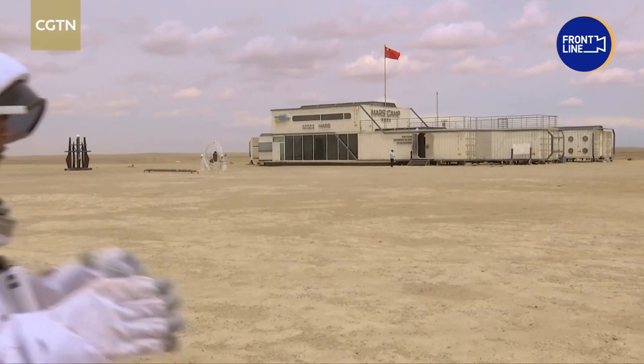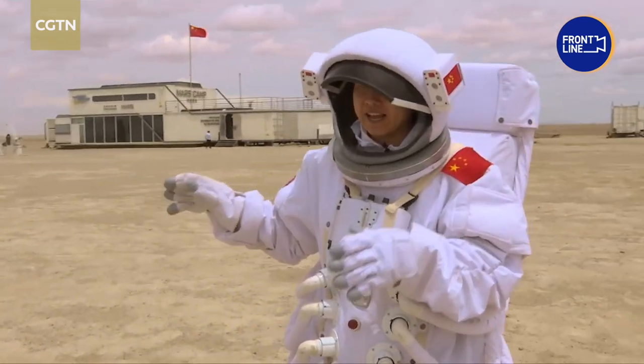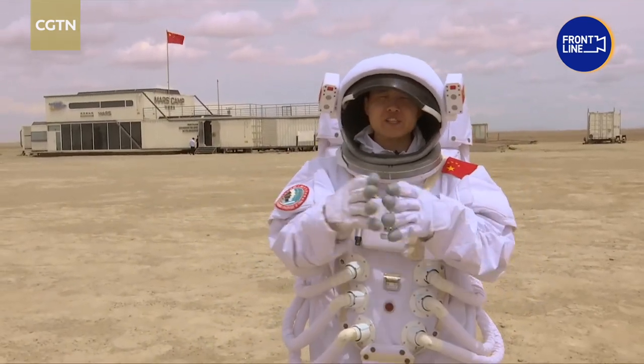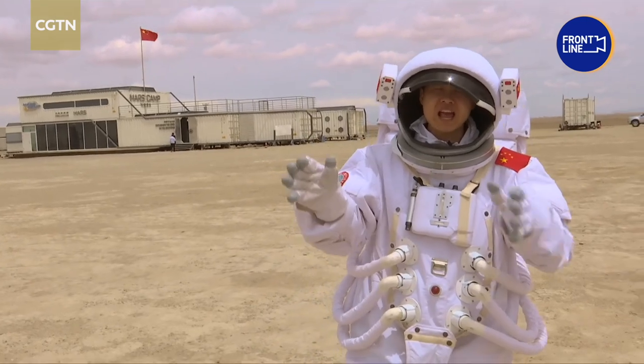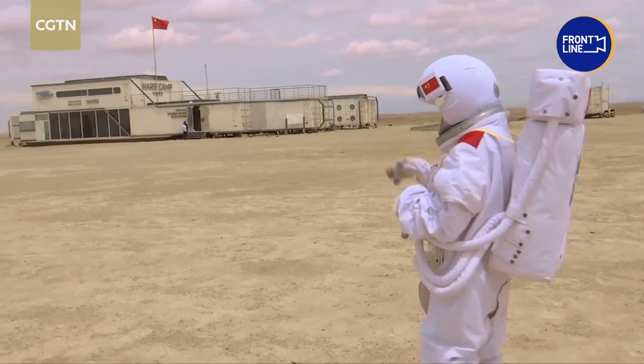A simulation camp was launched here in 2019. Many say this space is a good place for space enthusiasts and professionals to have a better understanding and even experience what it's like to be on Mars.